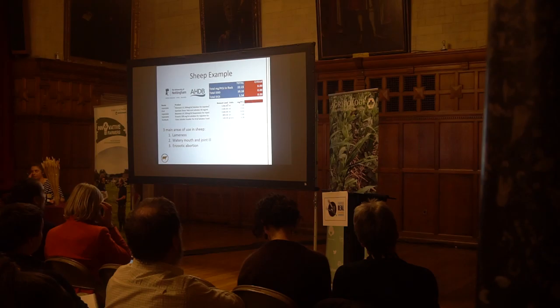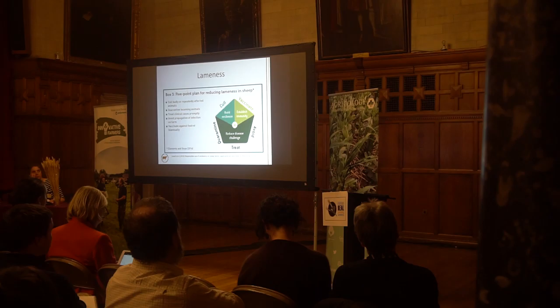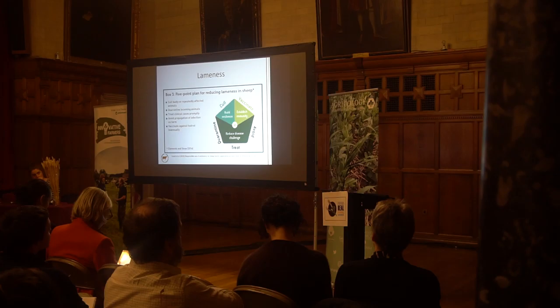For a sheep example, there are three main areas of antibiotic use: lameness, watery mouth and joint-ill in lambs, and abortion. There's a five-point plan for reducing lameness in sheep, which your vet can help you work through on a questionnaire basis. It covers quarantining any bought-in animals, culling recurrent offenders, appropriate vaccination, and avoiding spreading infection through inappropriate foot trimming or poor hygiene.